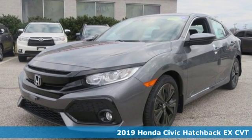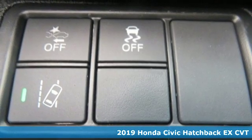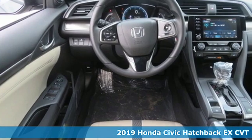It's a new 2019 Honda Civic Hatchback. Every Honda's designed with the driver in mind. It comes with great features you'll love.